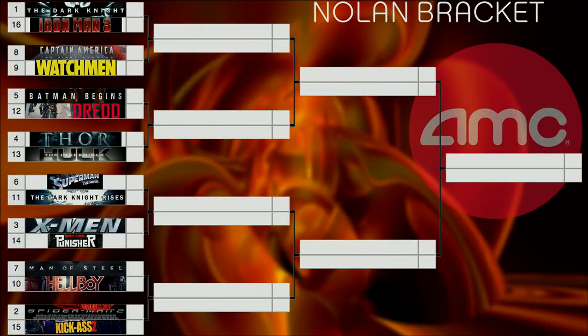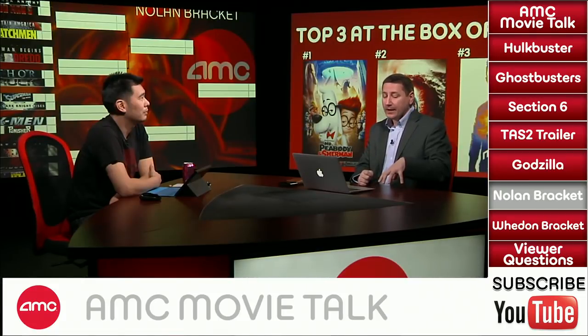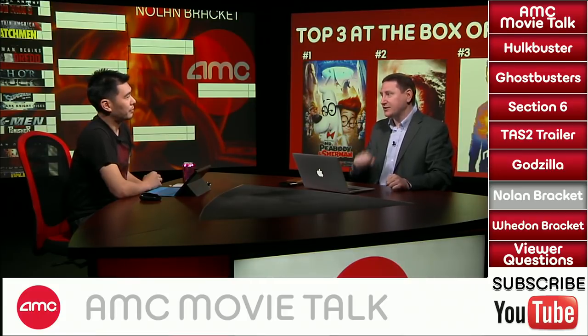Matchup seven: number 7 seed Man of Steel versus number 10 seed original Hellboy. Man of Steel would be a number 2 or 3 seed on my personal list, but it's seeded 7 against original Hellboy. Don't be surprised if Hellboy wins — it has a very special place in certain people's hearts. I'm still picking Man of Steel though. Dennis agrees: if it was Hellboy 2, he'd vote differently, but original Hellboy Man of Steel takes it. Chris Lee picks Hellboy — she wasn't a huge fan of Man of Steel and loved Ron Perlman.